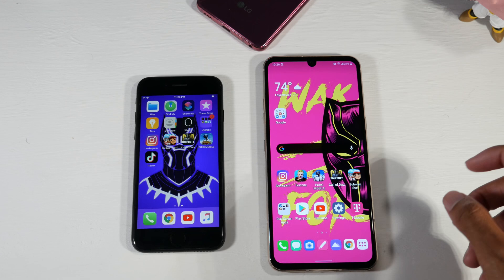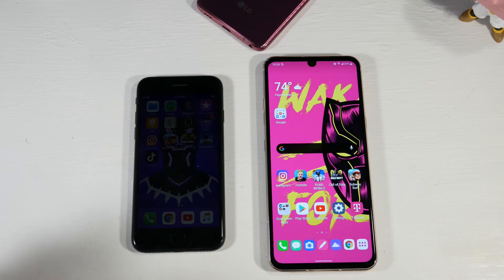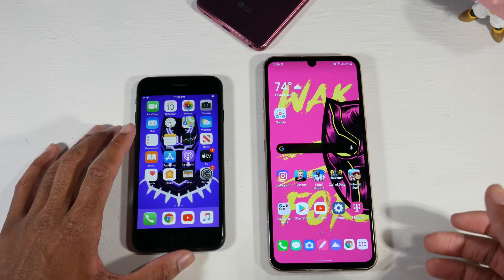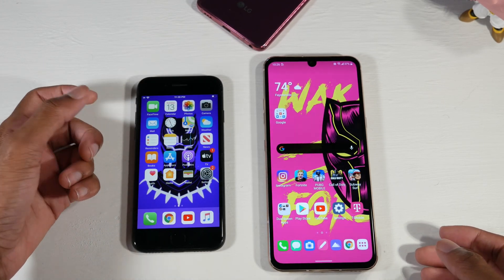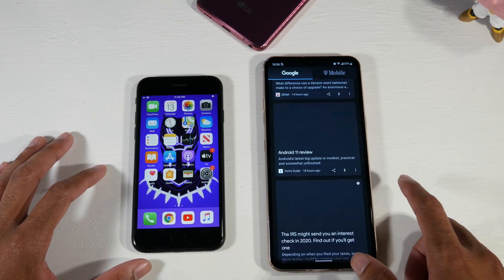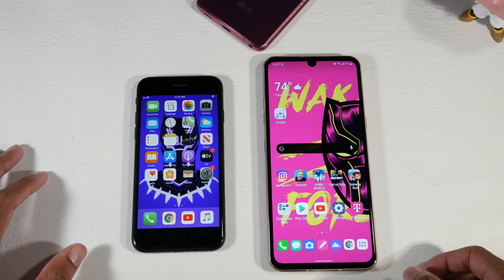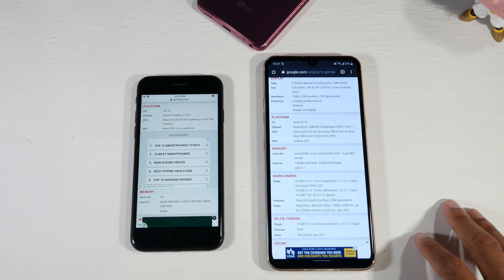On software, you have iOS 13.7 on the SE and Android 10 on the V60, which will be getting Android 11. If you're not sold on iOS, Android offers a lot of customization — you can really make the phone your own. iOS has its own great advantages though: FaceTime, which I really love, and iMessage is one of the best messaging apps. Google Now and Google services are a must-have for me. As far as applications, you'll have the same amount on both, and both are relatively smooth.